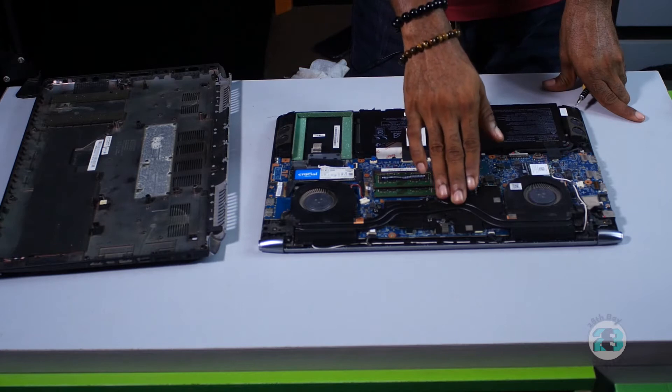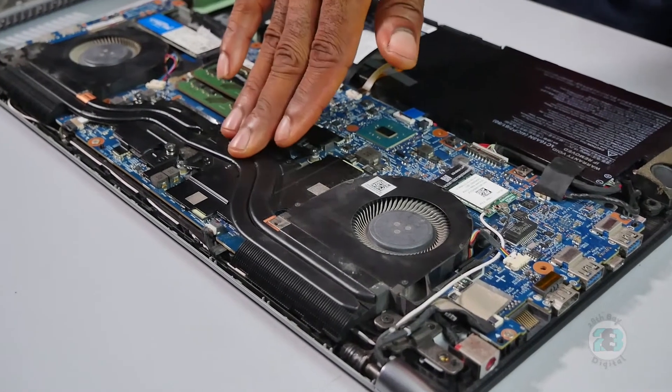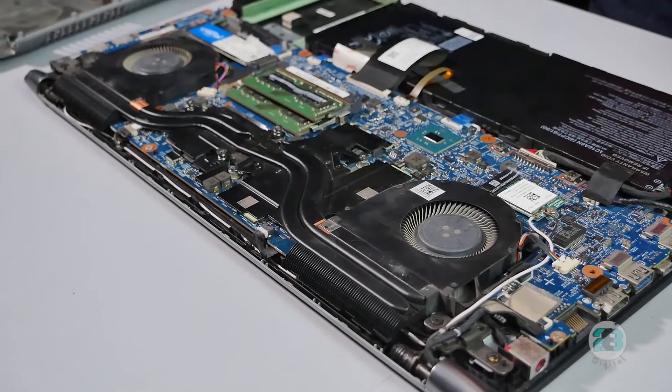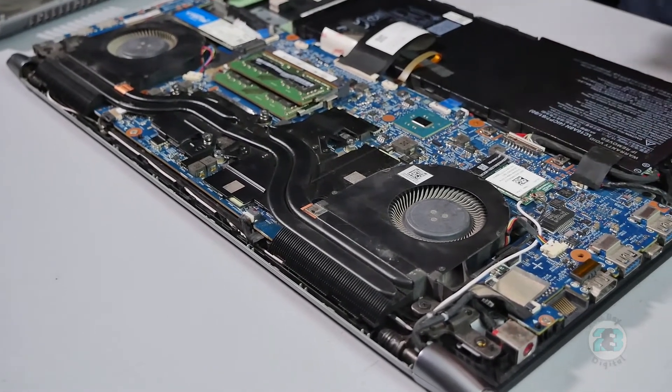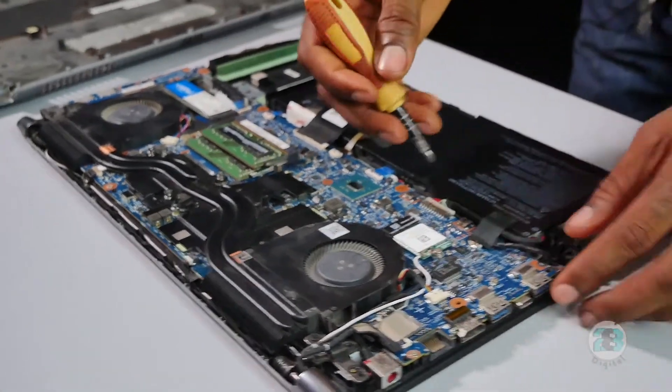However, I have done a repaste already for this laptop so you might find that it's not dried up, but I'm going to take this off just so you can see how to do this. You have to be very careful — this can be delicate.